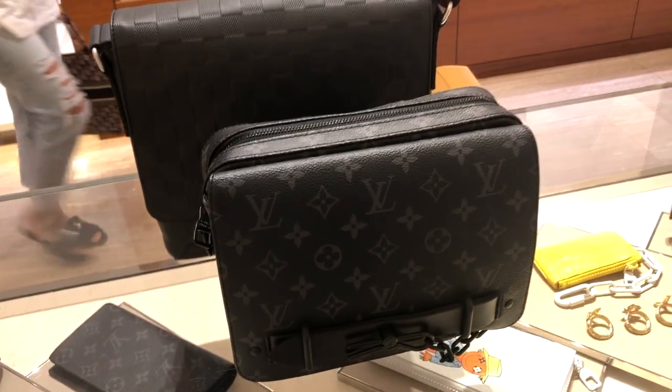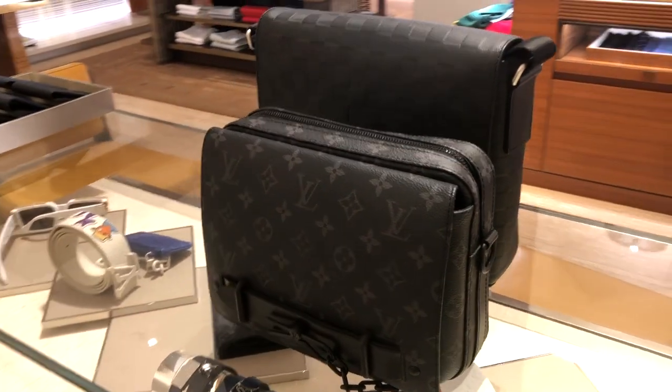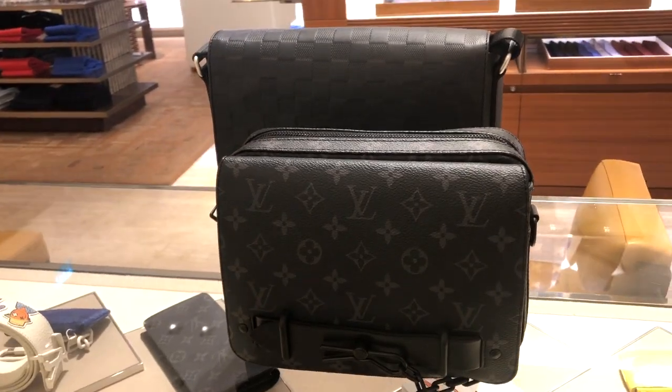The height is 17cm for the Steamer Messenger bag and the District is 22cm, so it's a 5cm difference. There are two materials: the canvas and the Torilong leather. The canvas is in Monogram Eclipse, and the Torilong leather is a calf leather embossed with monogram with a grainy finish that makes it scratch resistant.